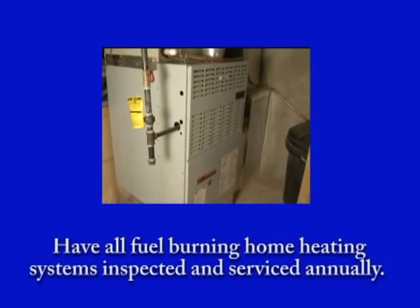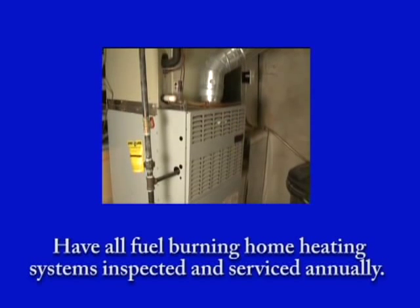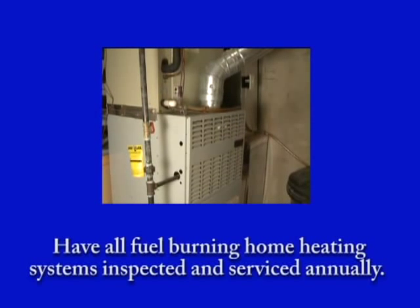To help keep your family safe, follow these CPSC safety tips. Have all fuel-burning home heating systems inspected and serviced annually by trained service technicians.